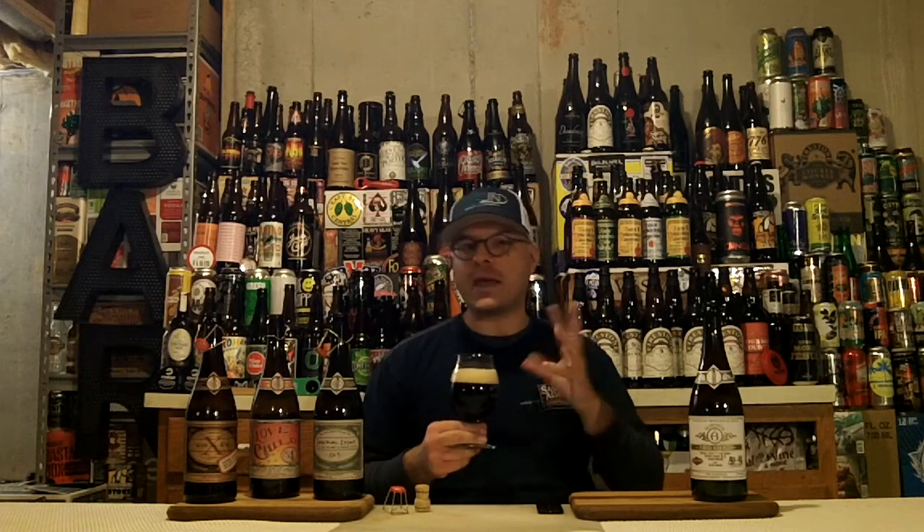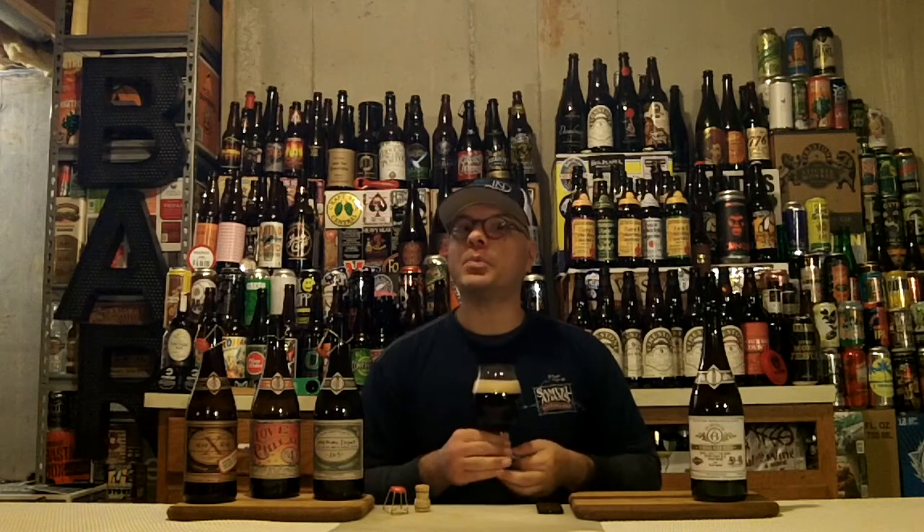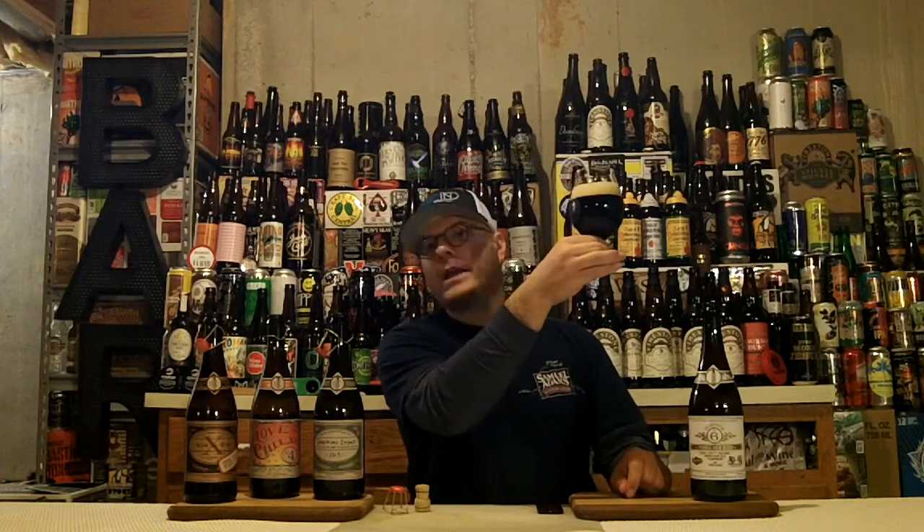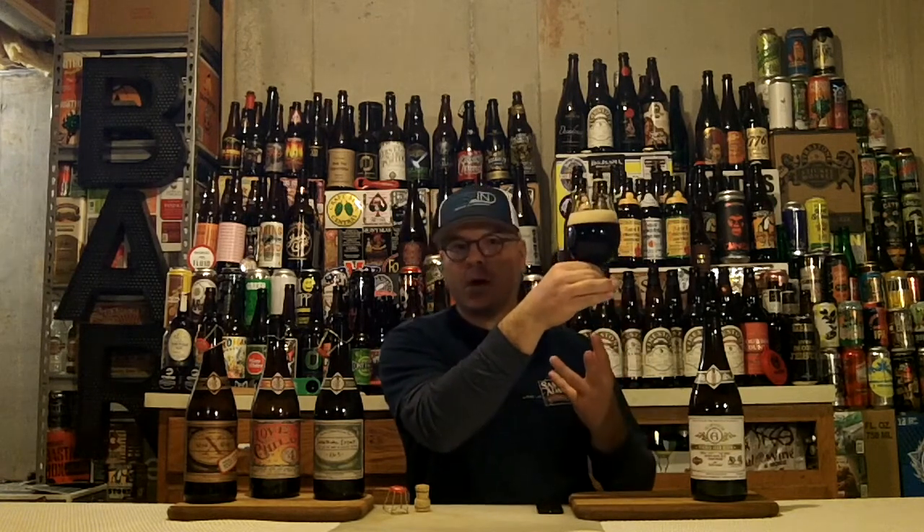I'm wondering if this is going to taste a little bit like maybe a Stingo kind of thing — that sort of tartness. Let's see what's up with the appearance. It's a really, really dark garnet color. You've got two stouts in there and two barley wines.